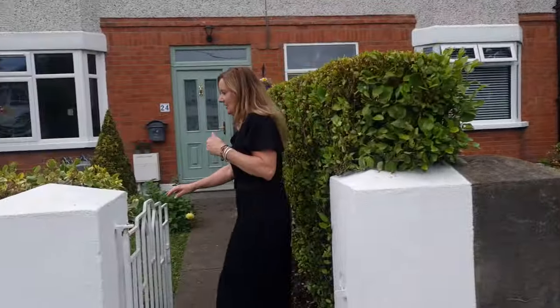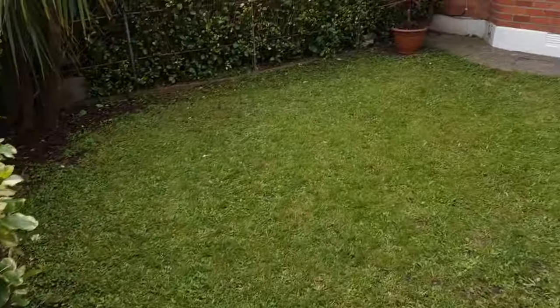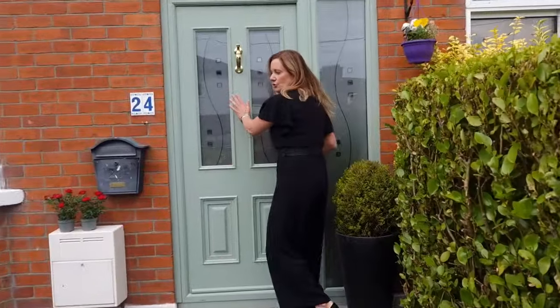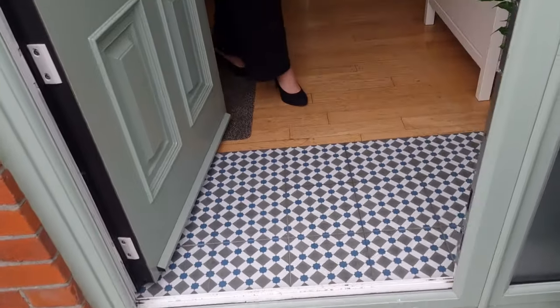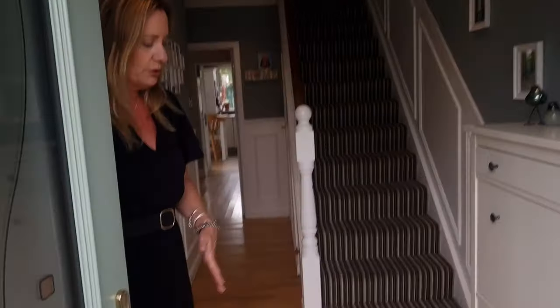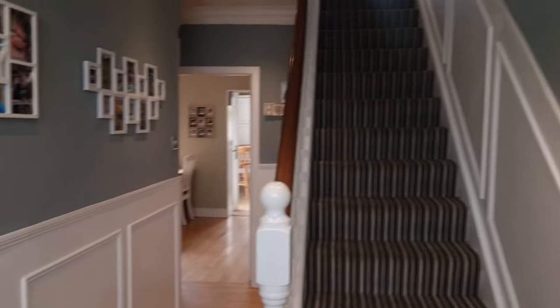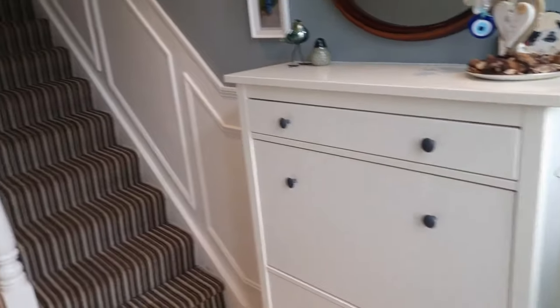So we're going to fill it up. Obviously you can turn this into a driveway subject to planning, but it's currently laid out just as a front garden. Gorgeous front door here, triple-glazed windows into a tiled floor with hardwood flooring beyond, lovely walls of the hallway, and beautiful wood panelling the whole way through the house.